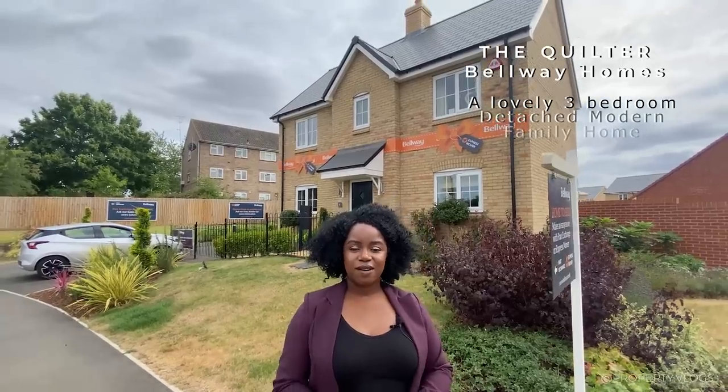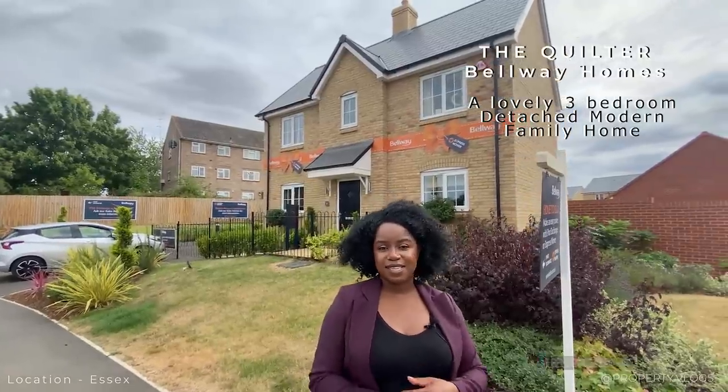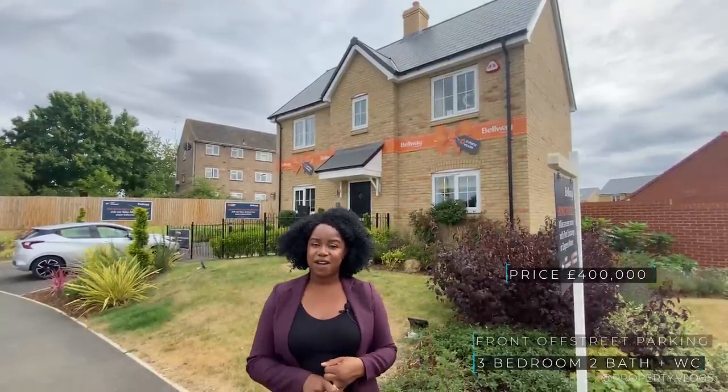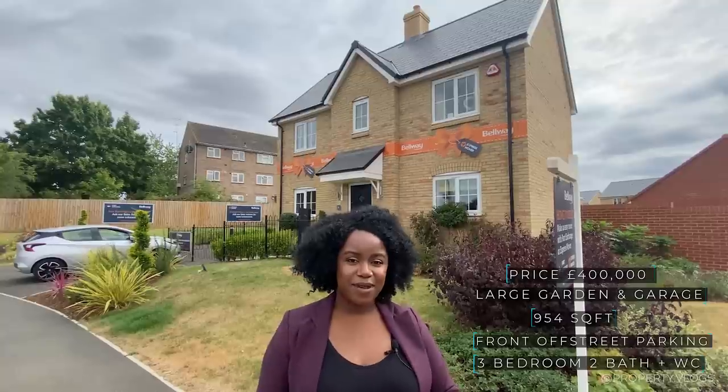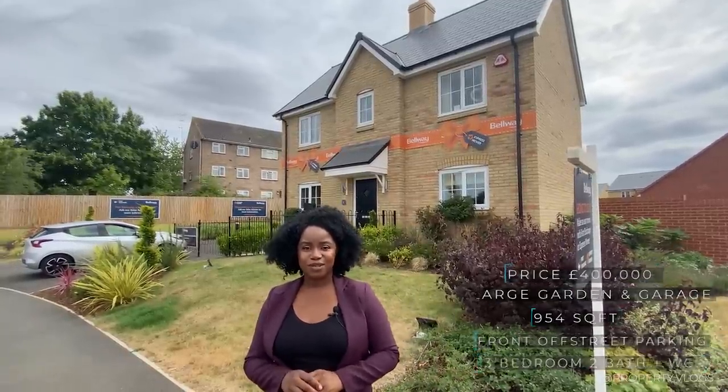Welcome to another installment of Property Vlogs. Today I'm so excited to show you the show home behind me — it's The Quilter, a three-bedroom house on sale by Bellway Homes. At the time of filming this tour it was on sale for close to £400,000, which included all the finishes you're going to see inside. It's got parking and a garage, and the approximate size is 954 square feet. Stay tuned and we'll tour the whole thing together.